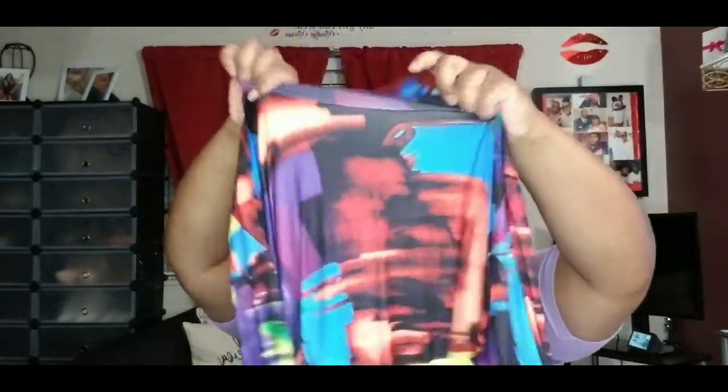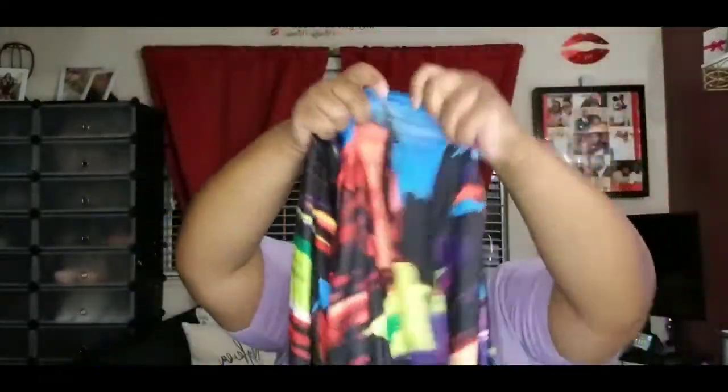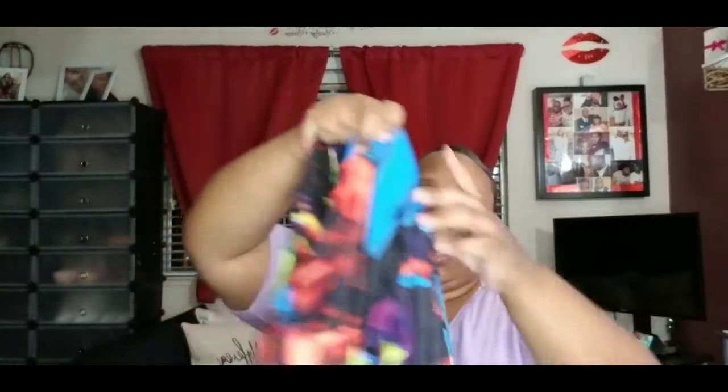Now we're moving on to the next clothing item, which is this really cute dress. It has like a little neck — it's not a full turtleneck but kind of like a half turtleneck — and then it has all of these pretty colors. It is long sleeve, and it would probably fall a little bit below my knees. I thought this dress was really really cute on the model so I decided to get it. I don't know where I'm wearing it to, but when we can go outside again at least I'll have some cute clothes to wear.